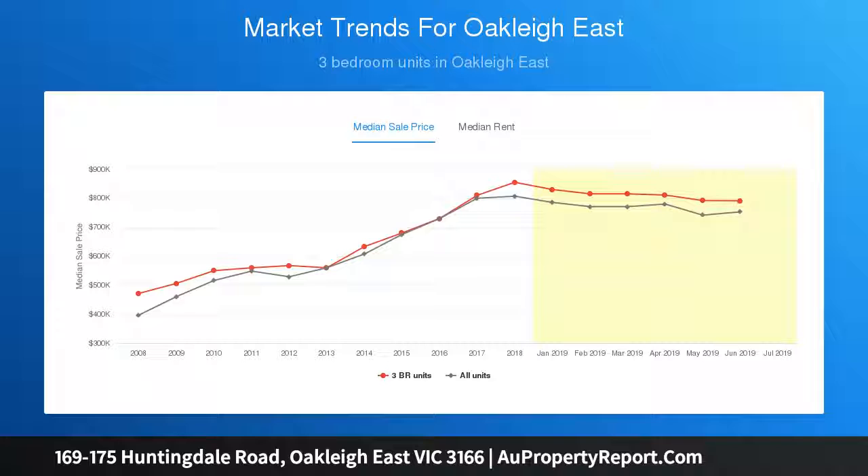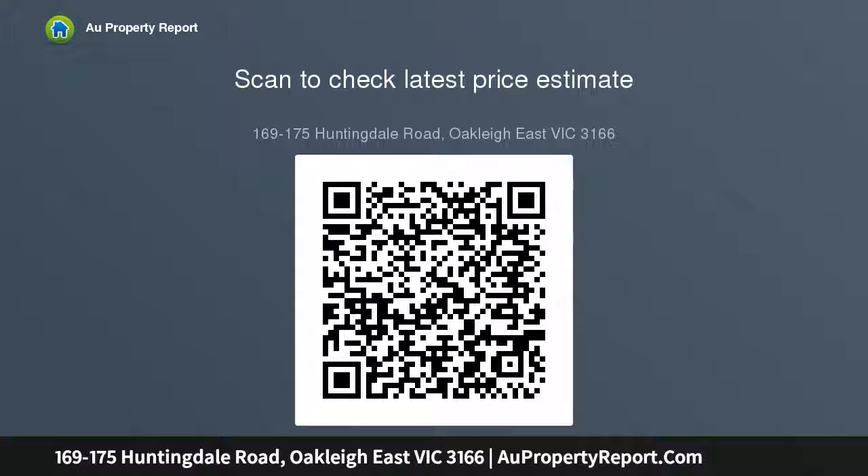Approximately 4 minutes drive to Huntingdale and Oakleigh Railway Stations, Monash Medical Centre and Monash University. Approximately 12 kilometres to Melbourne CBD via the M1 and Eastlink Freeway close by.